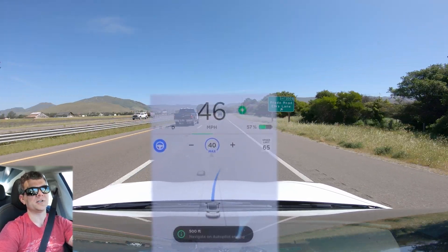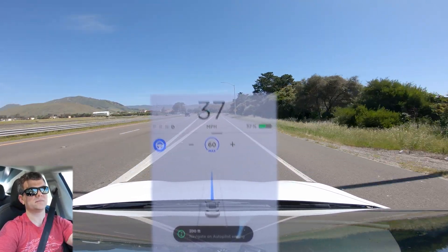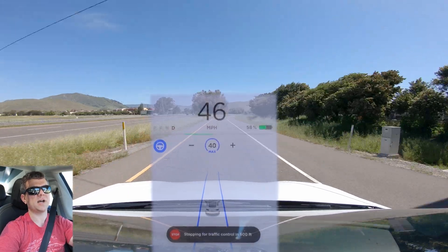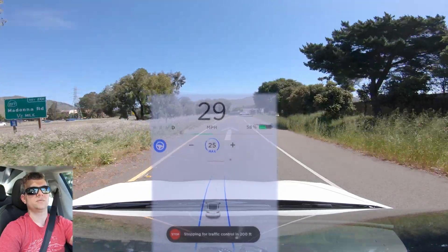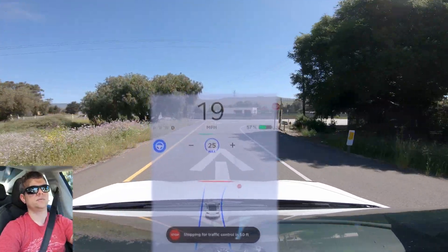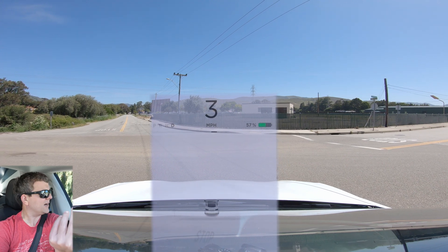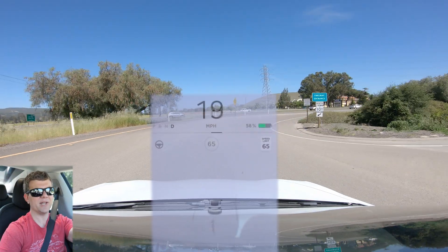It turns on the signal and starts taking the exit. In 500 feet, turn right onto Prado Road. Stopping for traffic control. It came to a stop but again it kind of freaked out a little bit, like it wasn't sure that I was still there.